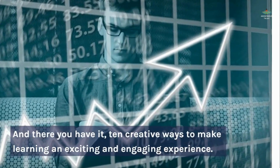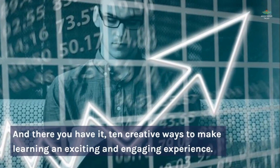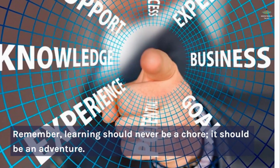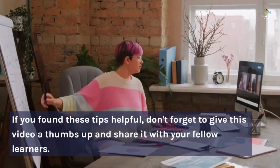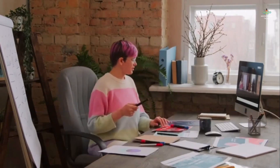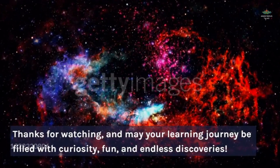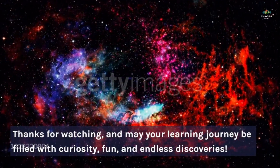And there you have it — 10 creative ways to make learning an exciting and engaging experience. Remember, learning should never be a chore; it should be an adventure. If you found these tips helpful, don't forget to give this video a thumbs up and share it with your fellow learners. Thanks for watching, and may your learning journey be filled with curiosity, fun, and endless discoveries.